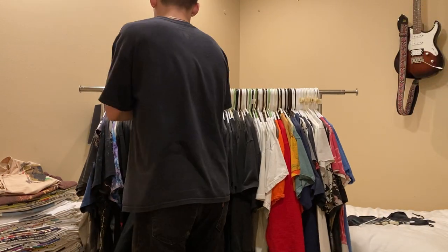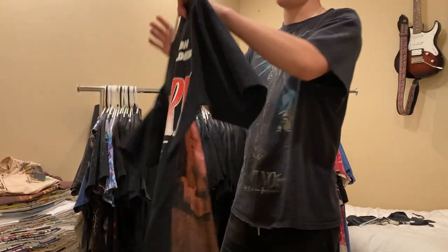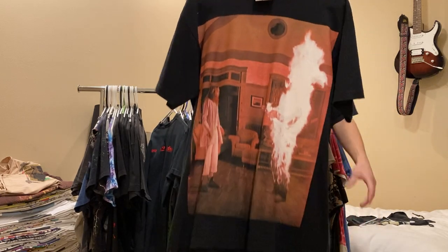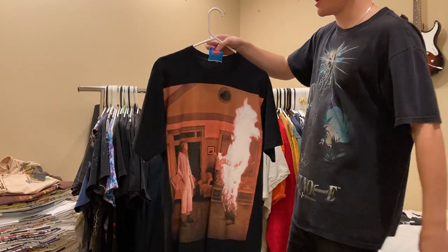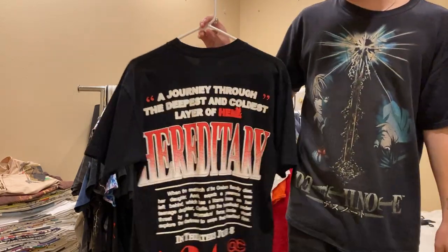Up next, another A24 Online Ceramics Hereditary tee. Really cool one, size medium. Nice back print too.